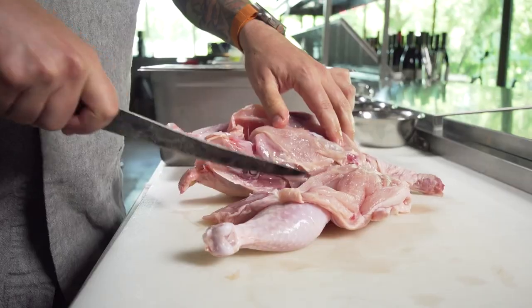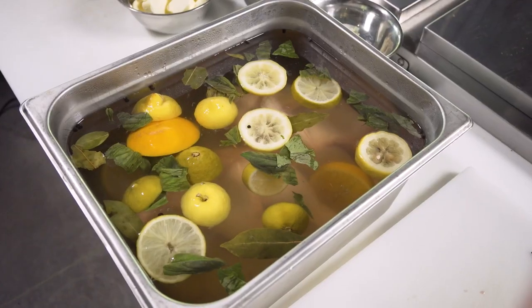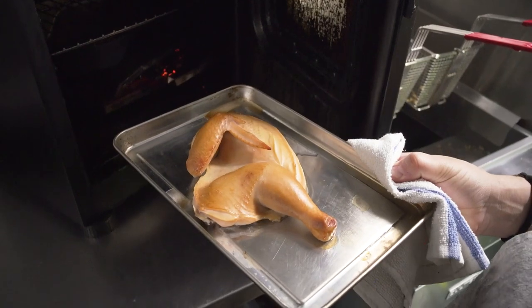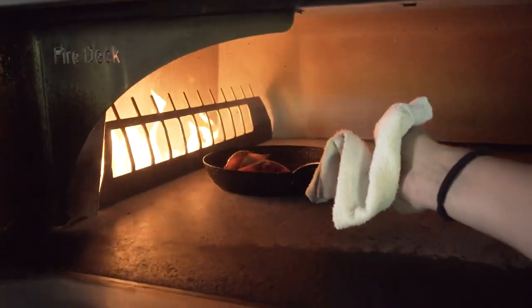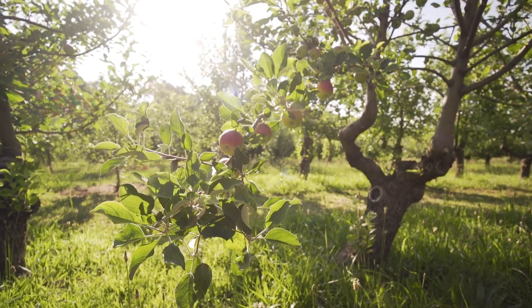I take a half chicken from Across the Creek Farms and put it in a quick citrus brine for about 24 hours. It comes out of that into the smoker for a light smoke, and then we finish it in our fire deck oven.